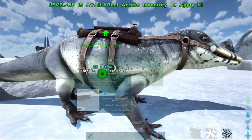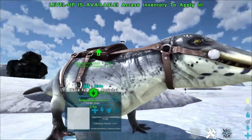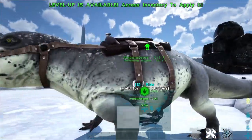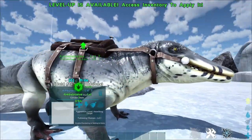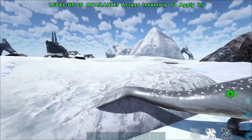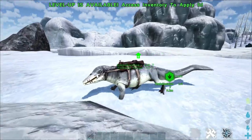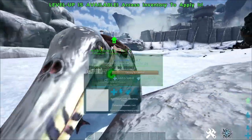We'll take a quick look around here. There it is now with the saddle — quite nice.